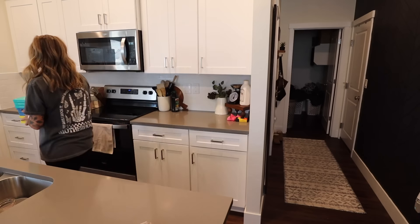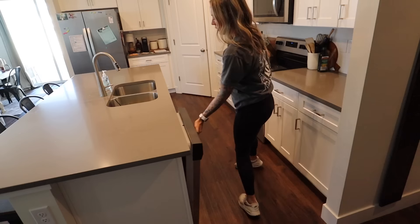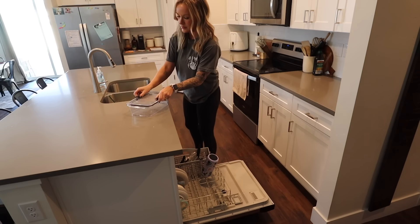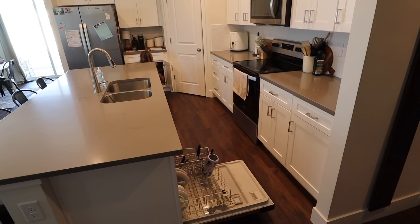Now I've got everything cleared off the counters and put away. I'm gonna get to work on the dishes. The dishes in the dishwasher are clean, so I'm gonna get all of those put away now.